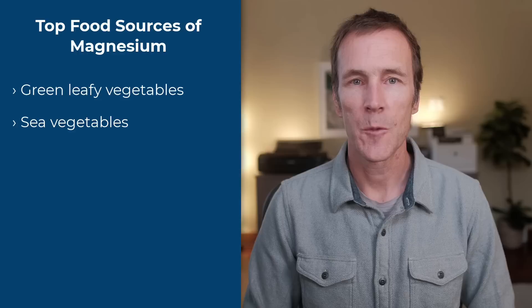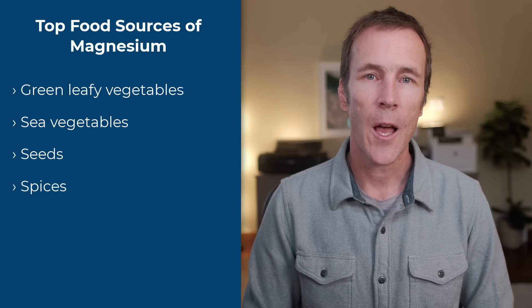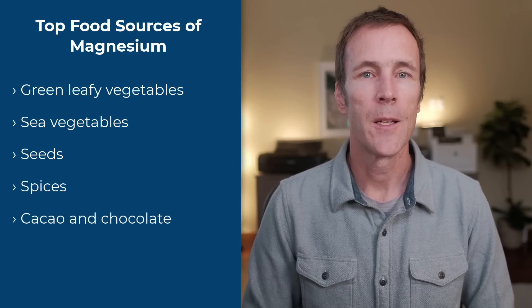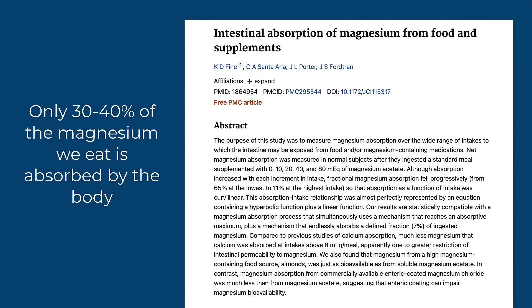The top food sources of magnesium are green leafy vegetables, sea vegetables like agar or spirulina, seeds like pumpkin or chia, spices like coriander and chives, cacao and chocolate, and nuts like almonds and cashews. While it's important to eat as much magnesium-rich food as possible, it's difficult to reach optimal intake from food alone. Only about 30 to 40% of the magnesium we consume in our diet is absorbed by the body, because many foods rich in magnesium, like spinach, are also high in compounds like oxalic acid, which decrease magnesium absorption.